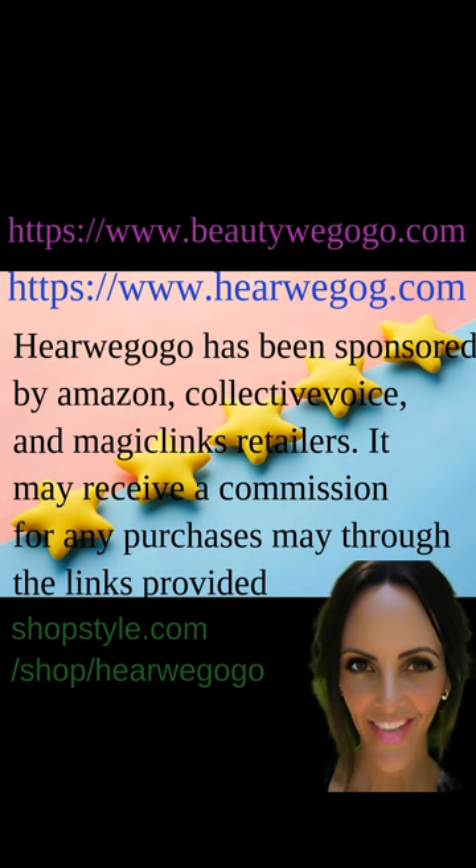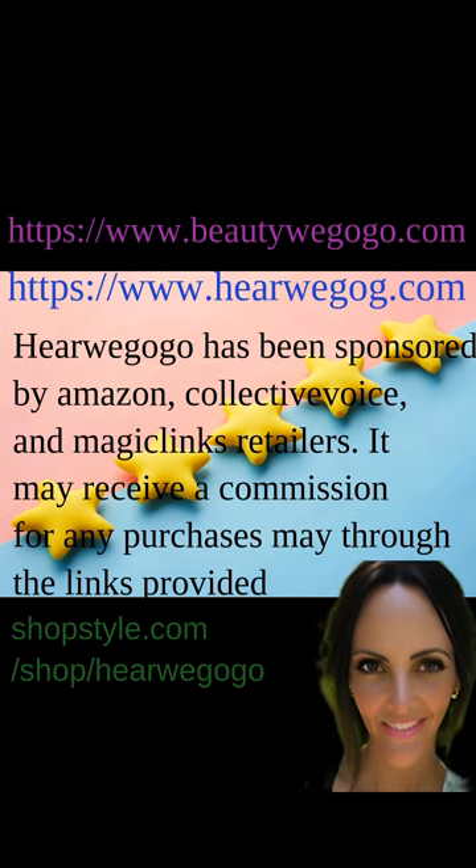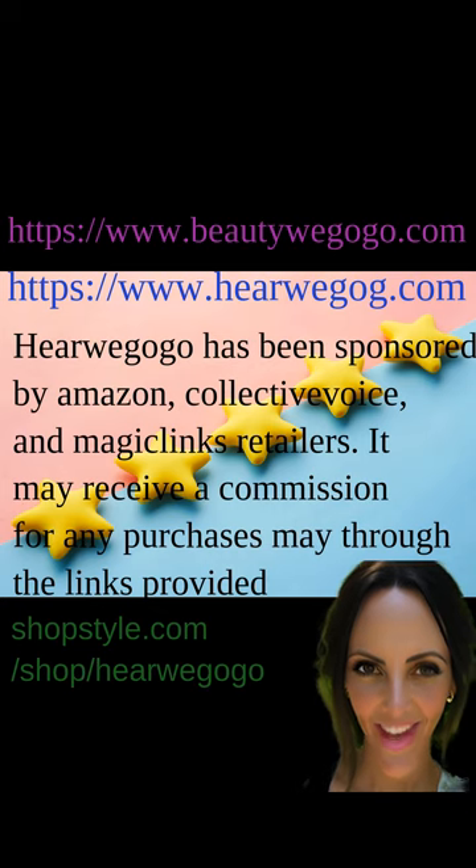Here We Go Go has been sponsored by Amazon, Collective Voice, and Magic Links retailers. It may receive a commission for any purchases made through the links provided. Please remember to visit our blog at www.herewegogo.com and shop our sister store at www.beautywegogo.com. We can also be found on social media and at shopstyle.com/shop/herewegogo. Thanks for watching.